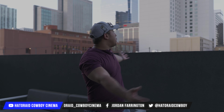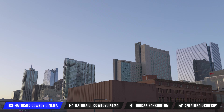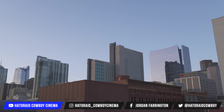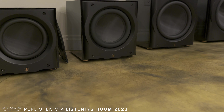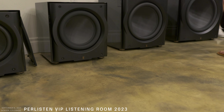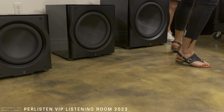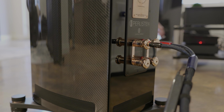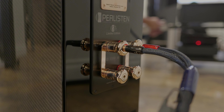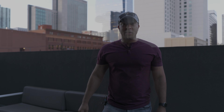What's up guys? We are in Denver, Colorado, CEDIA 2023. Right now I am at the Perlisten VIP booth. CEDIA actually starts tomorrow on Thursday, but Perlisten invited me and some other people to their VIP booth tour to demo the Perlisten S7TLE Limited Edition speakers. I can't wait to show them to you.